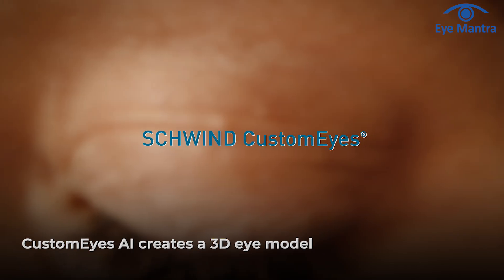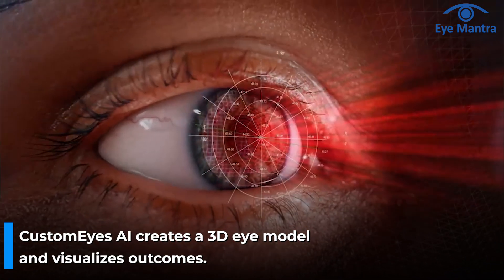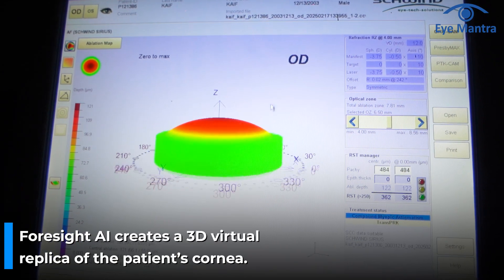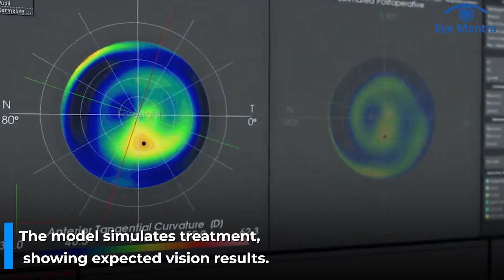How does CustomEyes work? CustomEyes with Foresight is an intelligent AI-powered system that uses Ray Tracing Technology to create a 3D virtual model of the entire eye structure and visualize the expected treatment outcome. First, the patient's eye data is transferred to the Schwind Amaris laser system. The Foresight AI-based software then creates a virtual replica — a precise 3D model of the patient's actual cornea. Next, the planned treatment or ablation profile is applied to the model, allowing the system to show the exact expected vision results after surgery. This provides the surgeon and patient with a detailed vision representation, making decision-making and treatment planning even more accurate. With just a click, both doctors and patients can see how vision will improve after surgery without any guesswork.